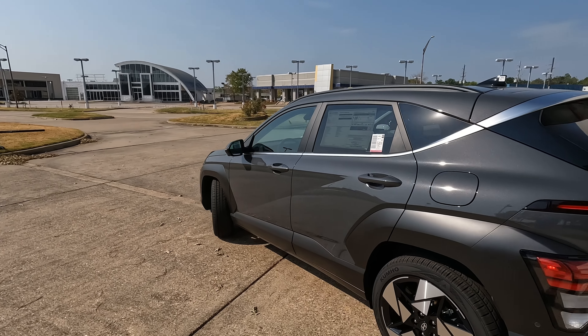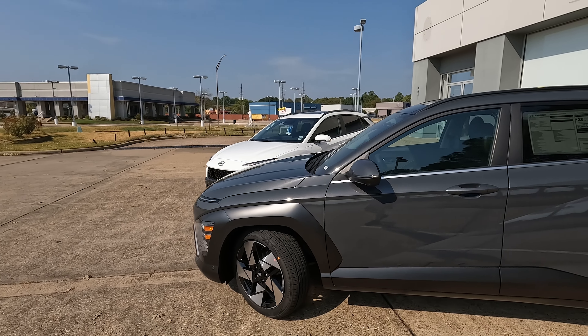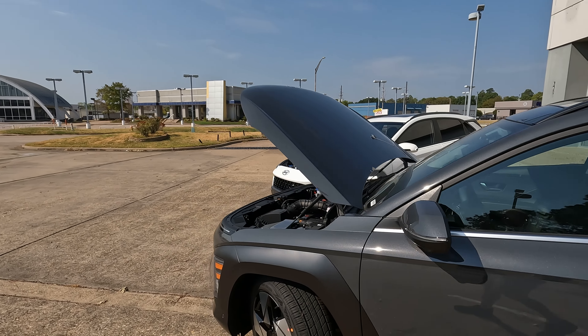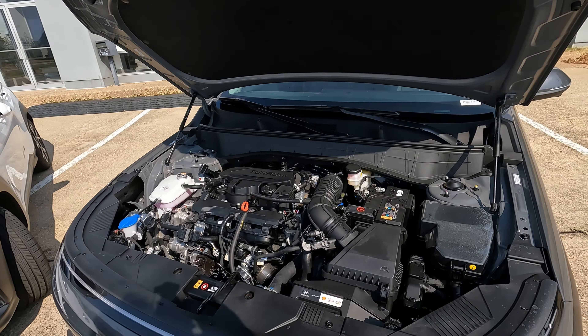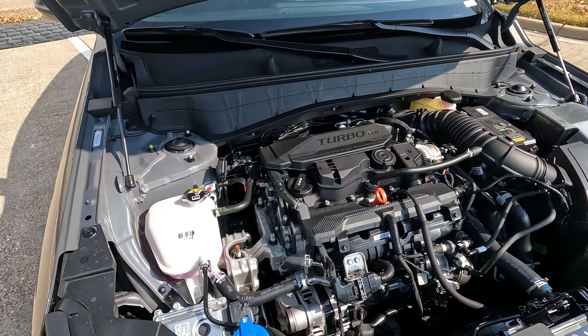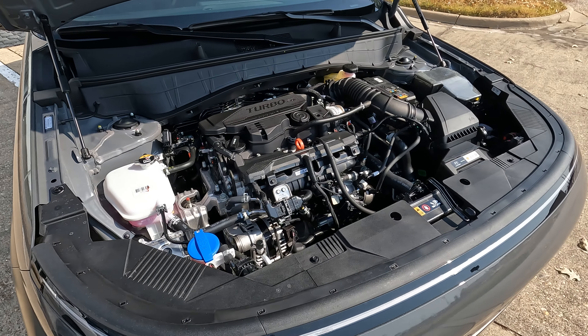Let's talk about what's under the hood with this 2024 model on the limited trim level. We're not going to see major changes in that area for 2024, but on the limited trim level you're going to have the 1.6-liter turbocharged four-cylinder. It makes 190 horsepower, and the torque numbers come in at 195.